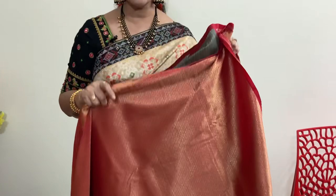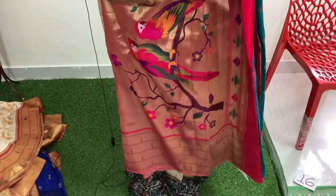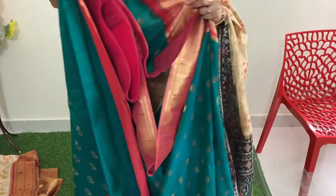Number sixteen — pico green. Original price is 8799. With rani pink pallu and floral weaving. Brocade blouse with rani pink. Price of this is same — 7919 rupees.